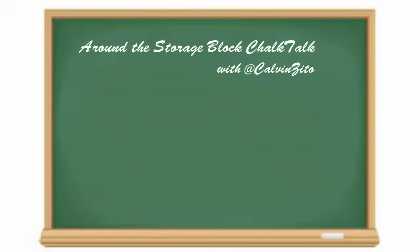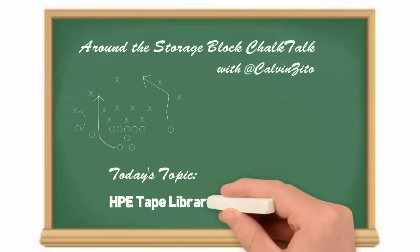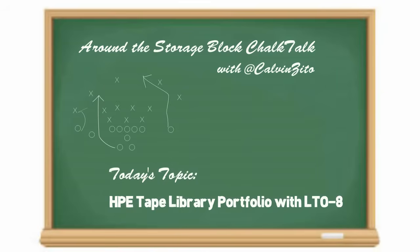Hey guys, huddle up! It's time for another Around the Storage Block Chalk Talk. In this Chalk Talk, I'll give you an overview of the HPE Tape Portfolio with LTO8.